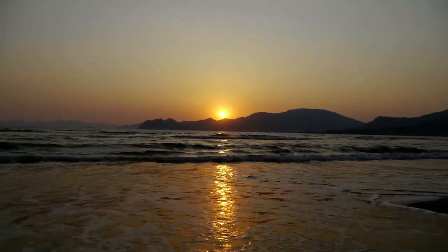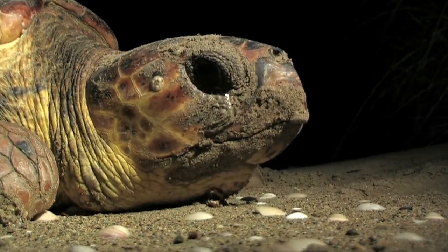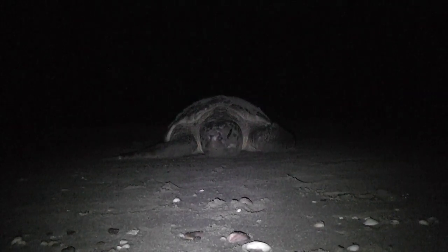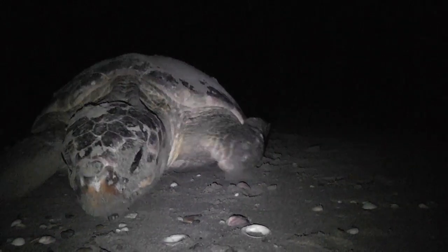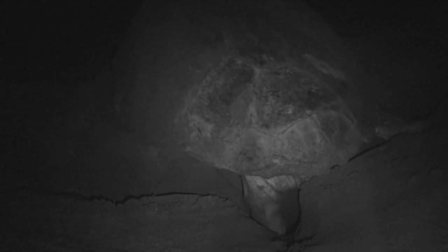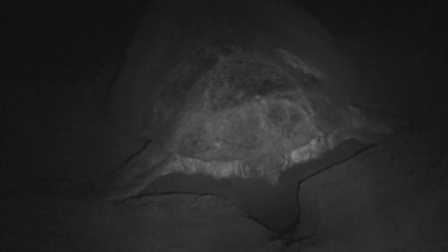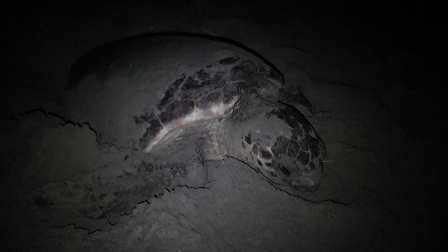These turtles start coming to Istuzu beach every April. When the sea turtles come ashore to lay eggs, the Decamer field work starts. In order to maintain skin moisture, sea turtles lay eggs at night. An adult female finds an appropriate place in the sand to nest and, using her rear legs like a shovel, digs a 50 to 60 centimetre deep hole to lay her eggs.